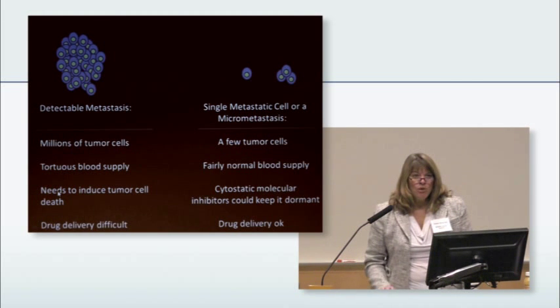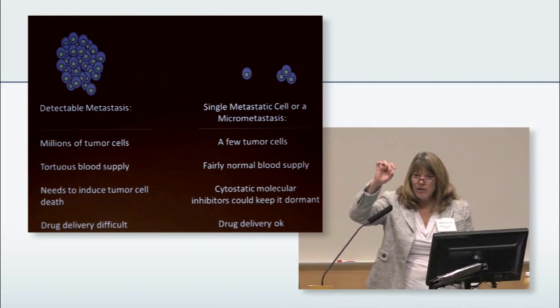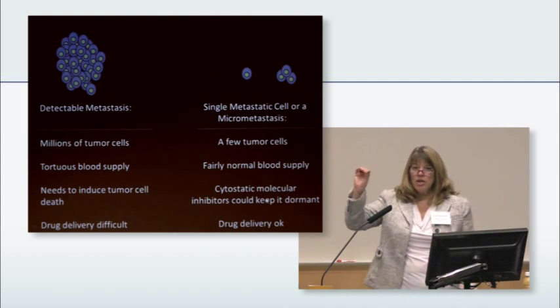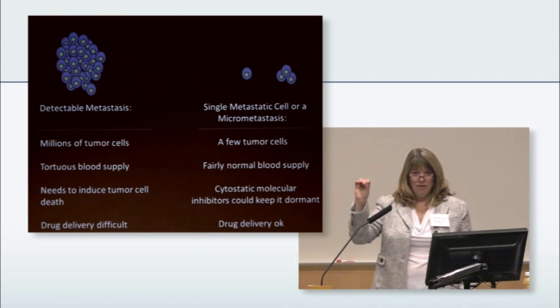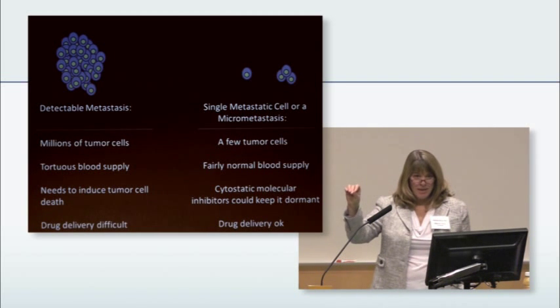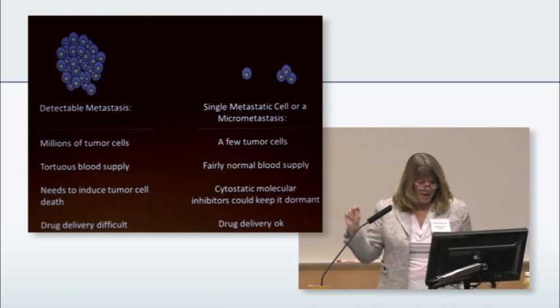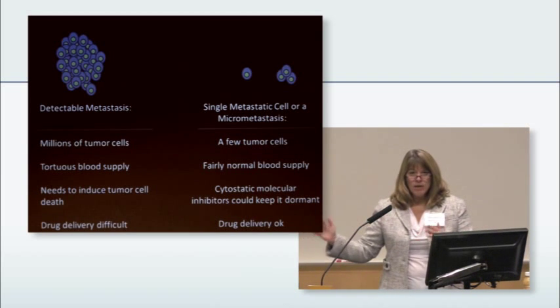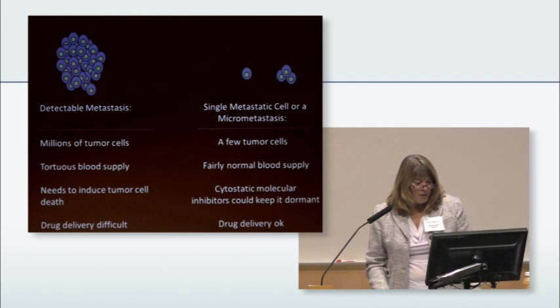To shrink this lesion, you have to find something cytotoxic — it's got to kill the cells. That will work as well in a prevention setting, but it could also be cytostatic — just holding that tumor cell in check, not growing, not moving. So you can have fundamentally different kinds of drugs. Drug delivery is tough here because of the blood supply and the edema, whereas for smaller lesions we think it's much, much easier.